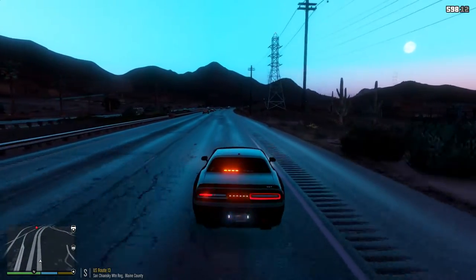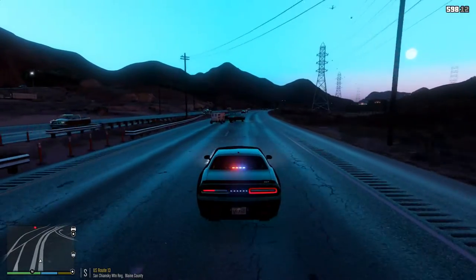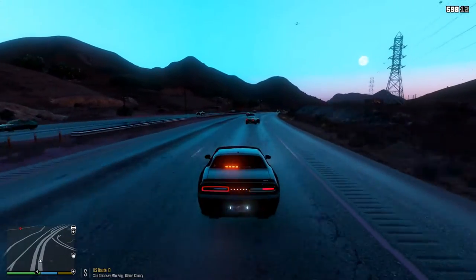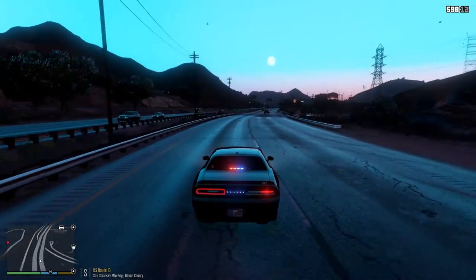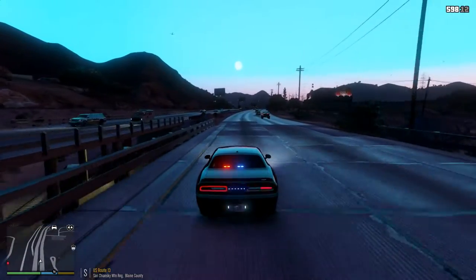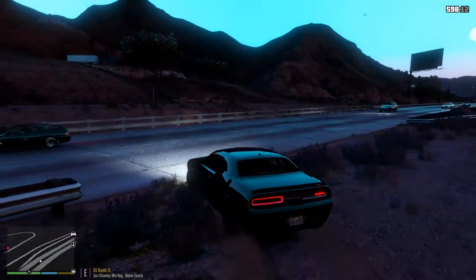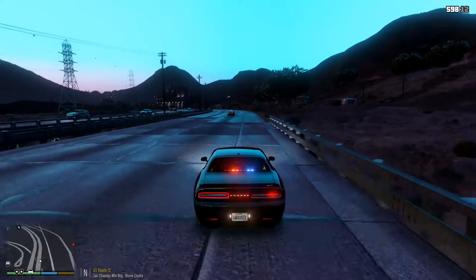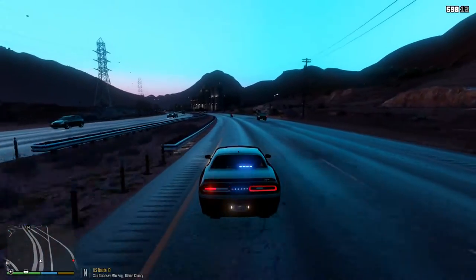Changing to code 2 response. He seems to be pretty far off — I don't know if he was heading the other way. Let me see the best way to catch up to him. I'll turn around right over here and head back to where we were earlier to catch up to our suspected impaired driver.